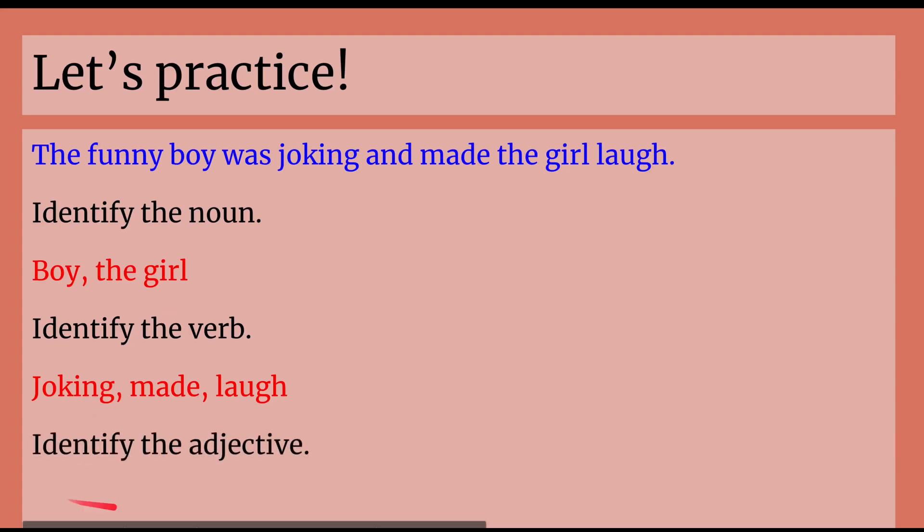And lastly, identify the adjective. The funny boy was joking and made the girl laugh. Funny is the adjective because it's describing the noun, which is boy.